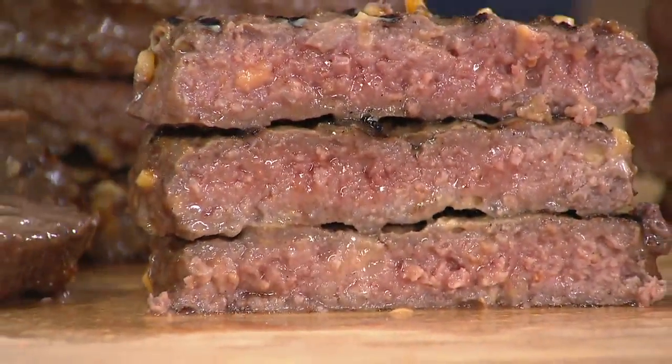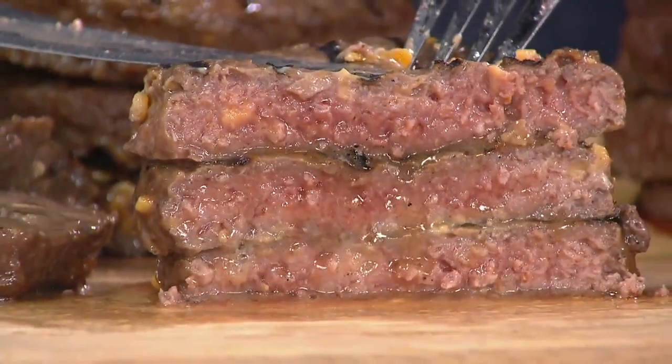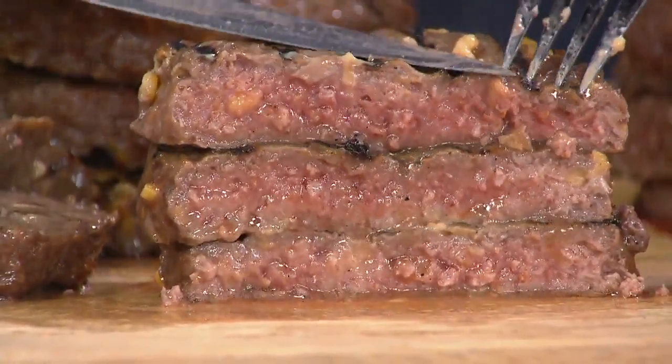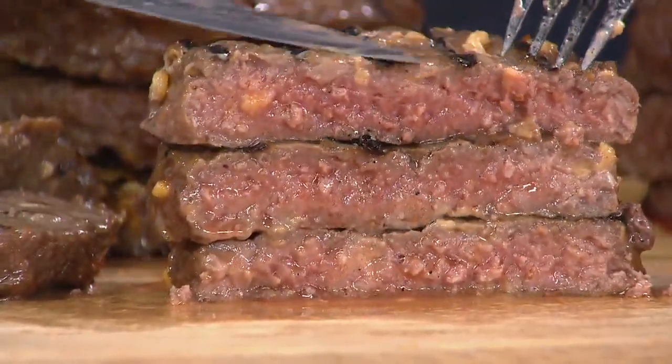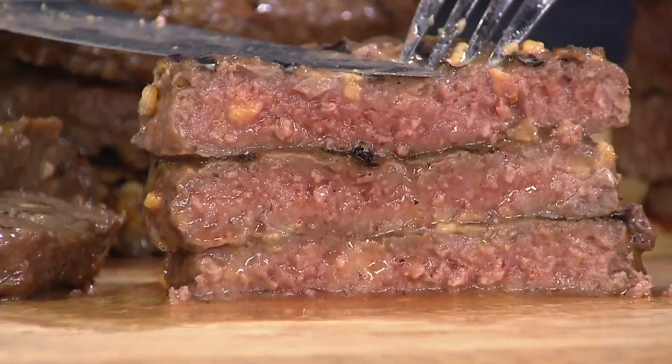Four easy payments for the 12-count of $11.63. Four easy payments for the 24-count, $20.38. And you stock up and save about $11 and change if you'd like to do that. Three flavors, which we'll break down.